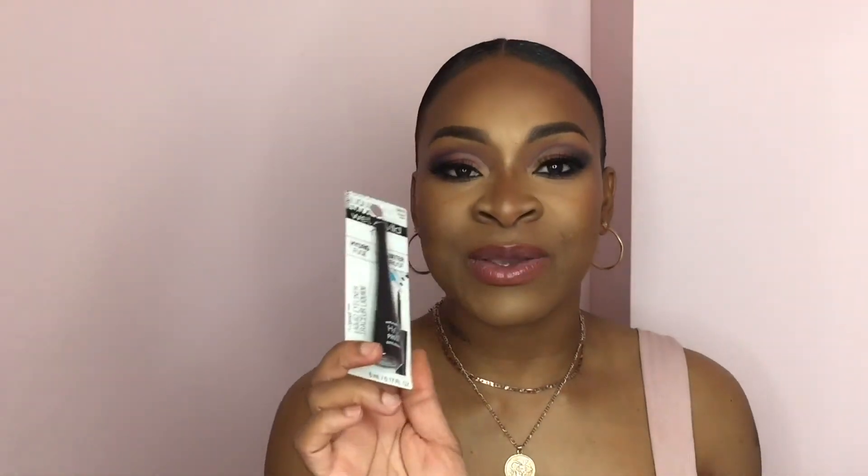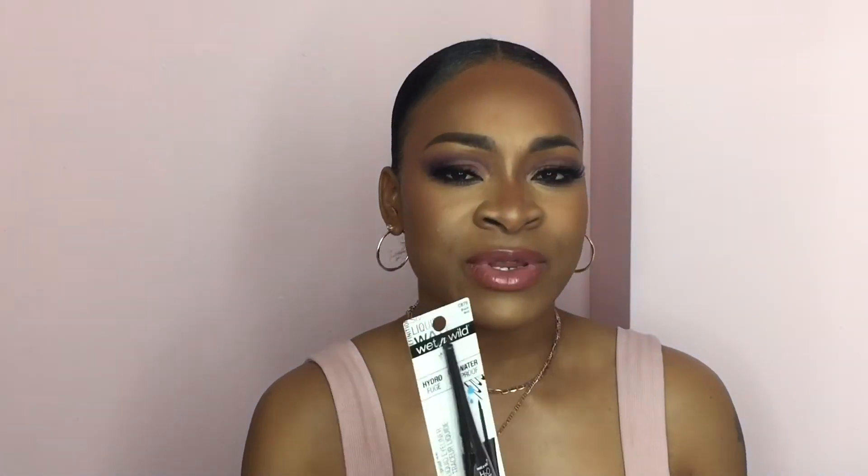I've been wanting a liquid liner and I found this one — it is the Wet n' Wild. It's waterproof though, and I'd rather not have a waterproof liner, but I'll still try it and see how it is. I've just been wanting a liquid liner that's not like a felt tip, so I grabbed this one and I believe it was only like $3.